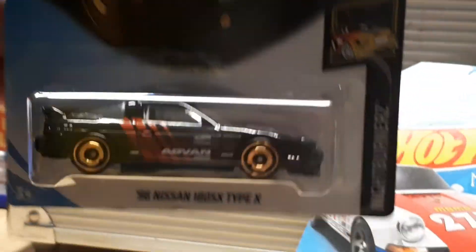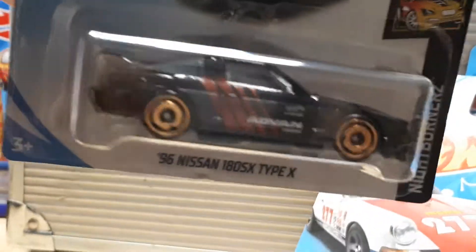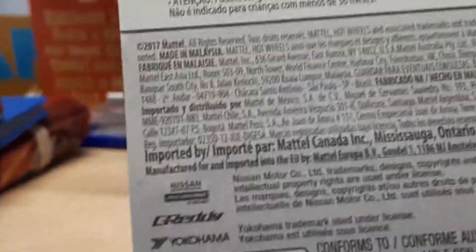My second favorite would be this 180 SX. This is a nice car — look at that, that is beautiful. Look at those wheels. I have no idea what those wheels are called — I'll have to look that up later. But it is a Nightburners 180 SX. It's got an Advan livery on it. This car is from 2017 — not bad for a store that isn't so good. Walmart typically, you know, they get a lot of errors.